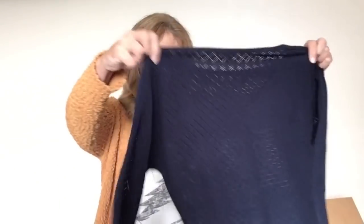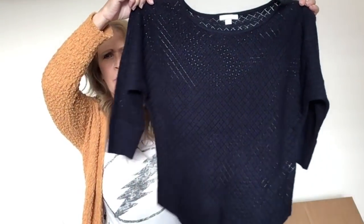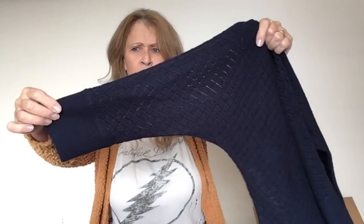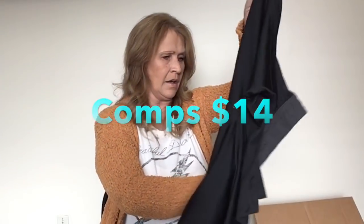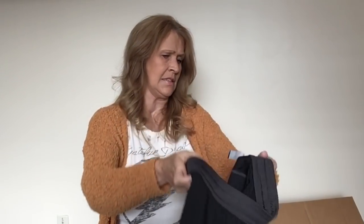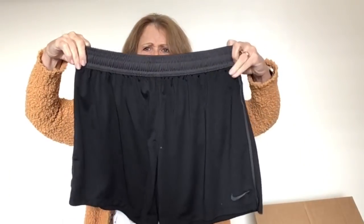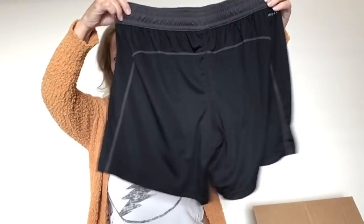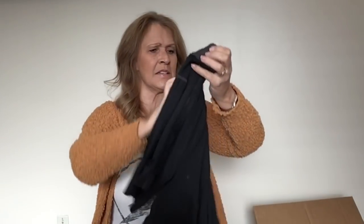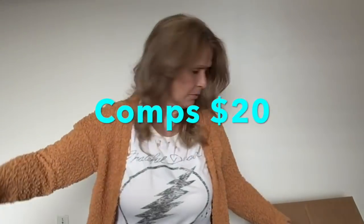A sweater — this is an extra small New York and Company loose weave navy blue sweater, three-quarter sleeves. Perfect workwear for an extra small woman. These look like men's — this is Nike Dri-Fit, size large. They look like men's to me, but size large Nike Dri-Fit. I'll sell them either way.